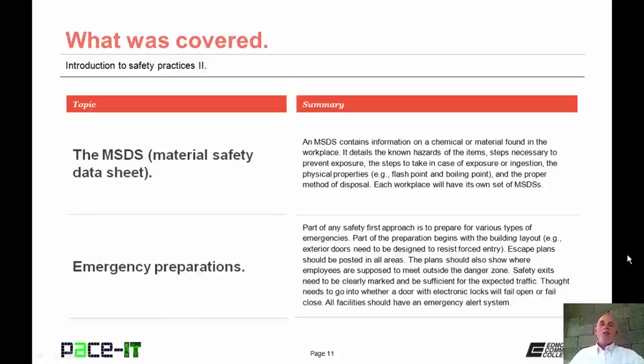That concludes this session on Introduction to Safety Practices Part 2. I began with the MSDS and then concluded with Emergency Preparations. On behalf of PACE IT, thank you for watching this session and I hope to do another one soon.